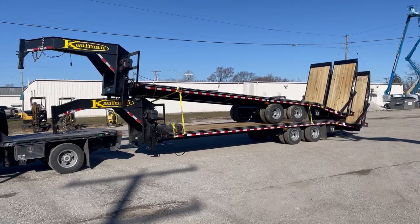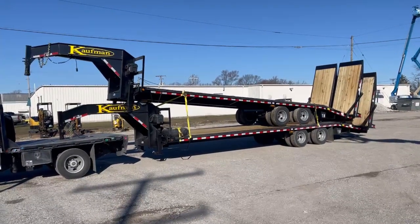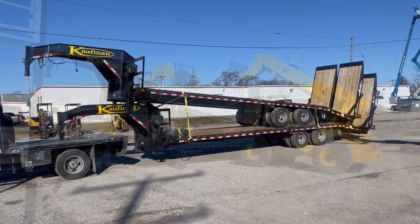We'll get these unloaded here, show you how we unload them, and then I'll give you a walk around video of the trailers up close and personal.